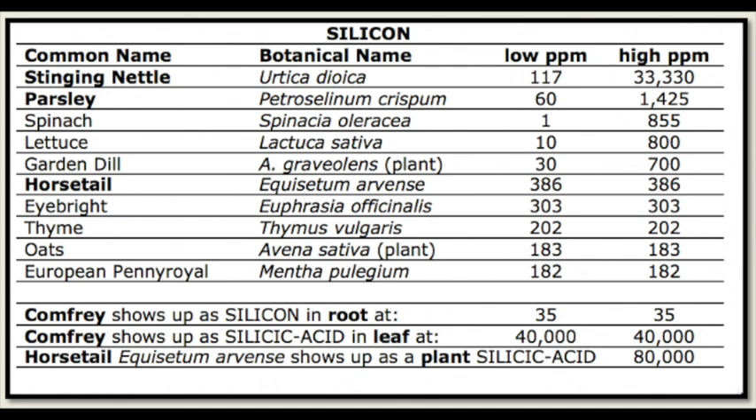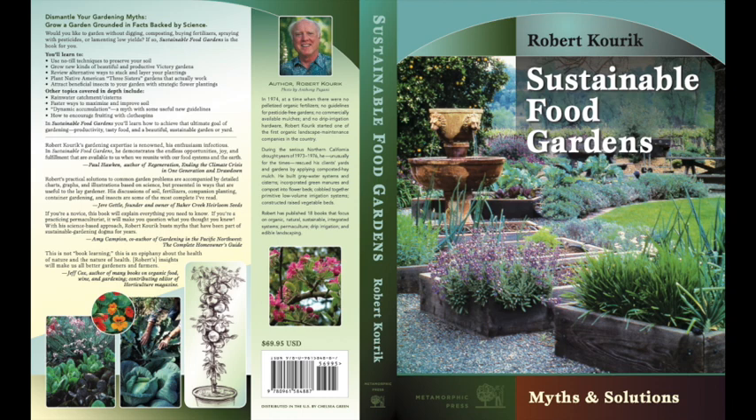I stumbled across Dr. James Duke — he was the only herbologist at the USDA and he did a lot of research on edible plants for both their low and high parts per million. Here we have a ranking of a bunch of plants showing that stinging nettle is the highest of most edibles, and that the inedible comfrey at 40,000 and horsetail at 80,000 may be higher than stinging nettle. This list for silicon and a number of other lists are available in my book.